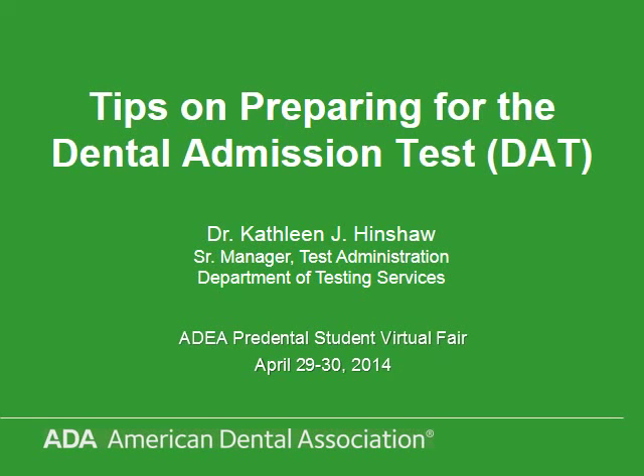Hi, this is Dr. Cassie Hinshaw, Senior Manager of Test Administration at the American Dental Association, and this is Tips on Preparing for the Dental Admission Test.